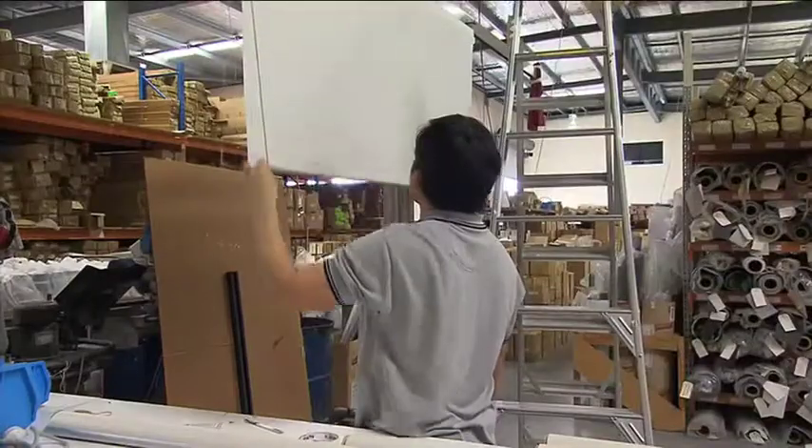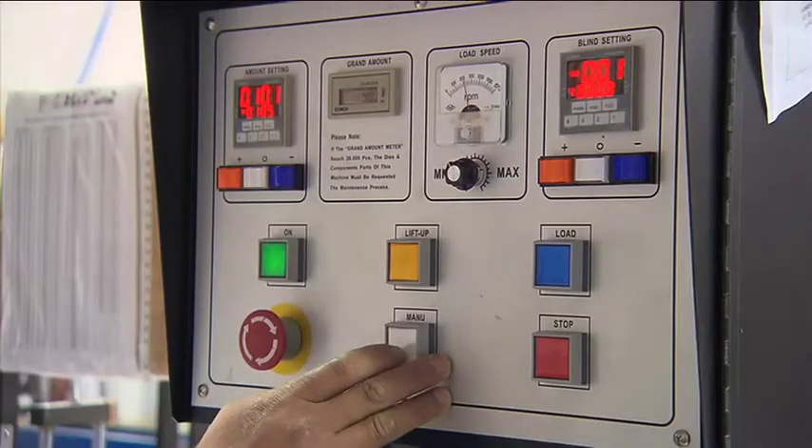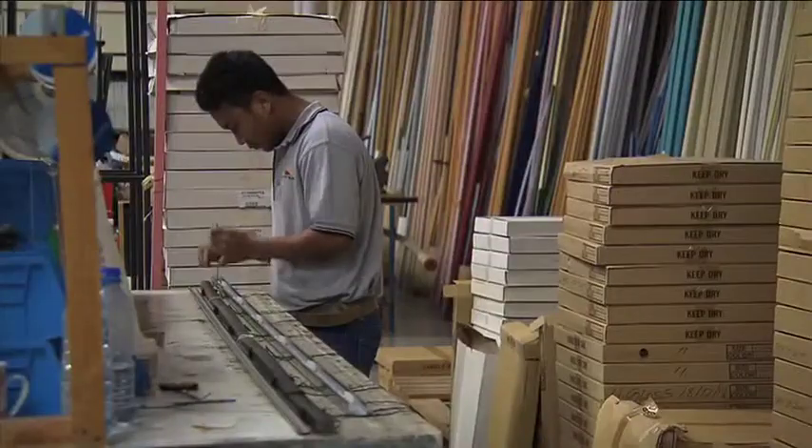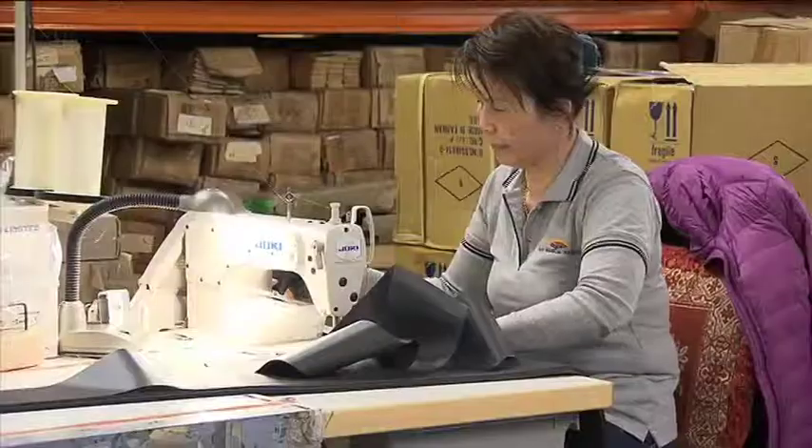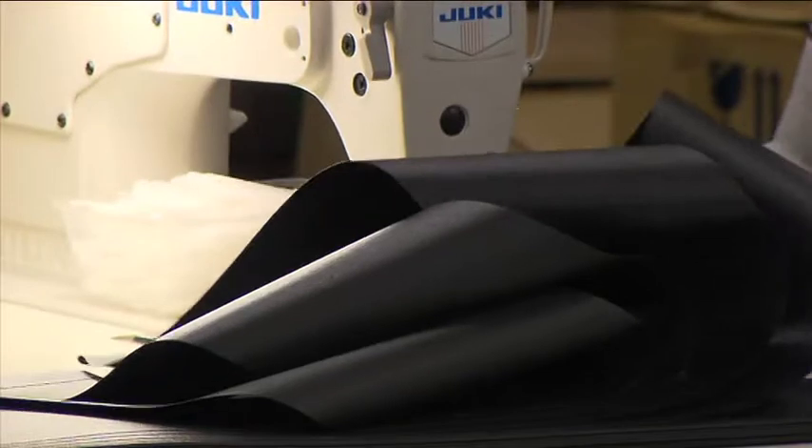This state-of-the-art factory was purpose-built to create quality custom-made blinds with precision and speed. In fact, from the time your check measure is completed, they'll have your blinds made and installed within just five to ten working days.